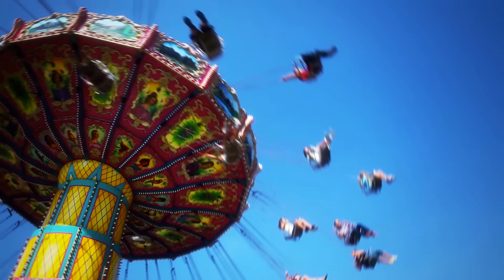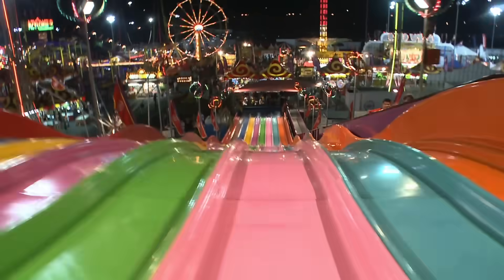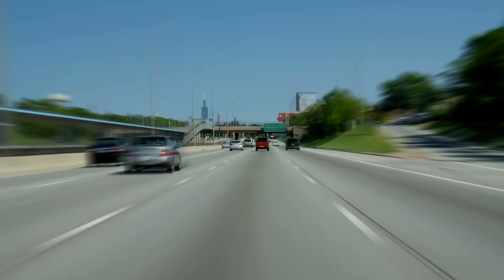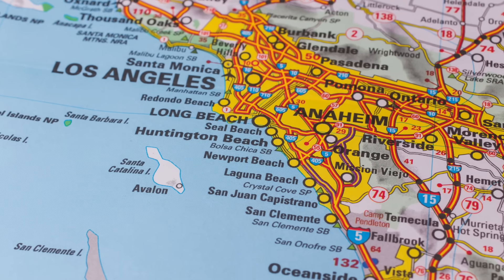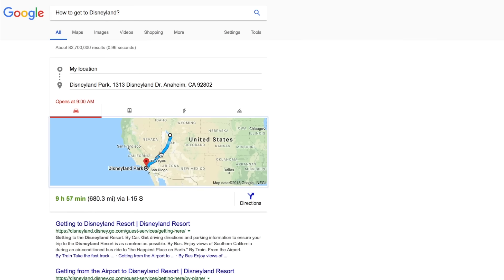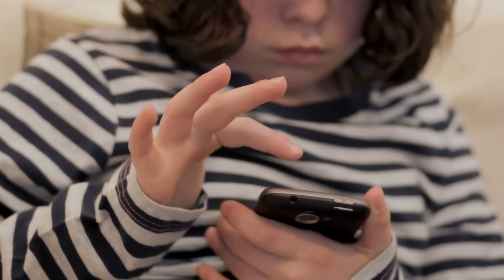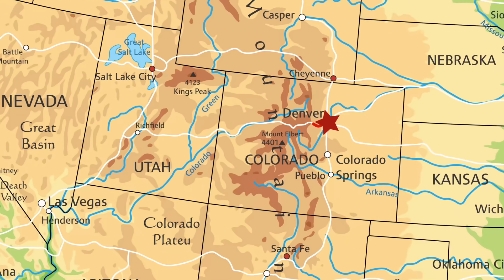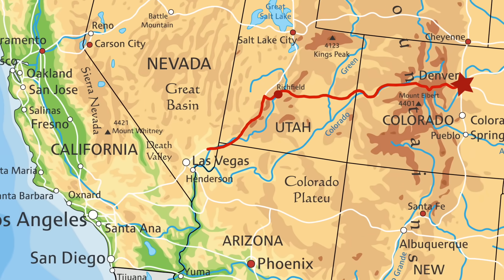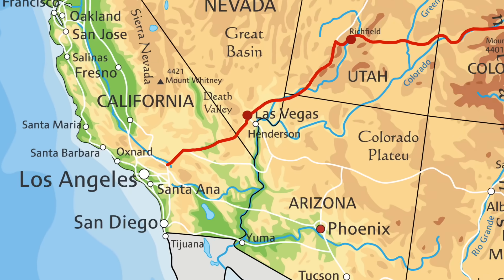If you wanted to go to Disneyland and didn't live in Anaheim, California, and had never been there and didn't know the way, but wanted to go so bad, how would you get there? Probably by car, but what direction would you go? Which roads would you travel? Some of you may have said I'd Google it. But say you don't have Google and you don't have a smartphone. What do you do? Maybe use a map. I'd use a road map and follow it, and with a little luck, arrive at Disneyland.